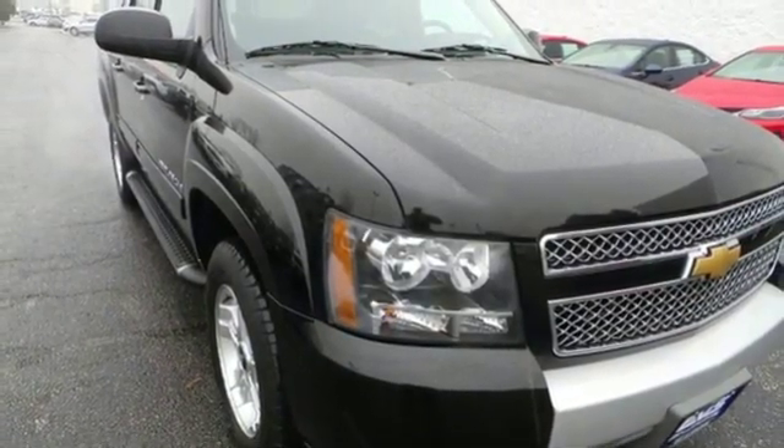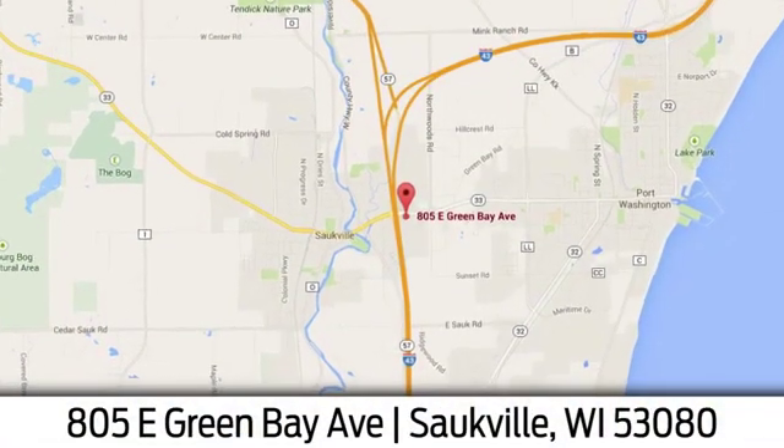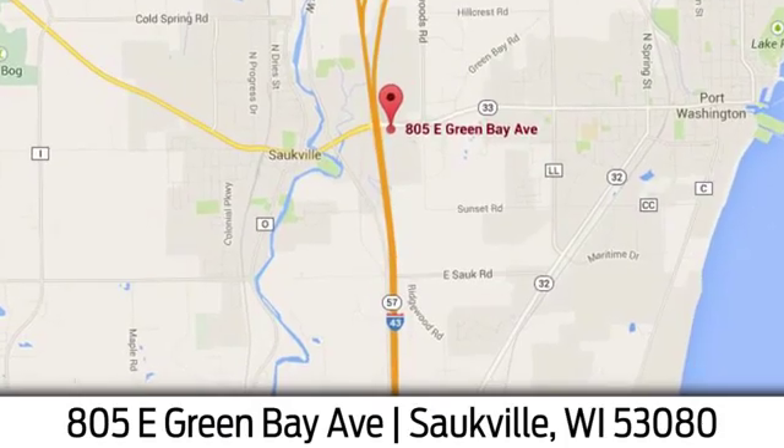Hurry in today for a test drive. Eric Von Sladorn in Salkville. We're conveniently located at 805 East Green Bay Avenue in Salkville, Wisconsin.